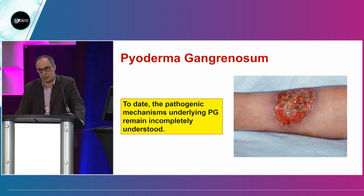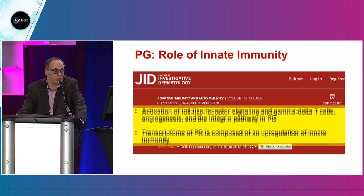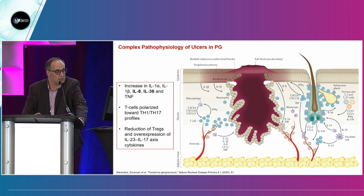Looking at pyoderma gangrenosum: we know the pathogenic mechanism underlying PG remains incompletely understood. A group in the Netherlands did transcriptome analysis for PG patients and found appropriation of the innate immunity. Most importantly, there's high expression of IL-8 and IL-36 in keratinocytes, associated with neutrophil recruitment and enhancing the IL-17/IL-23 axis. There's a T-cell polarization with a TH1/TH17 profile — somehow similar to psoriasis.